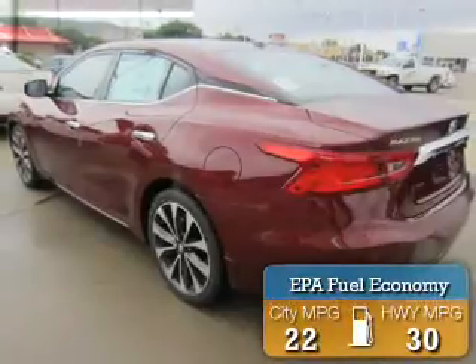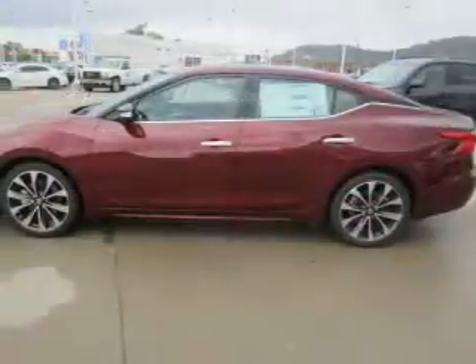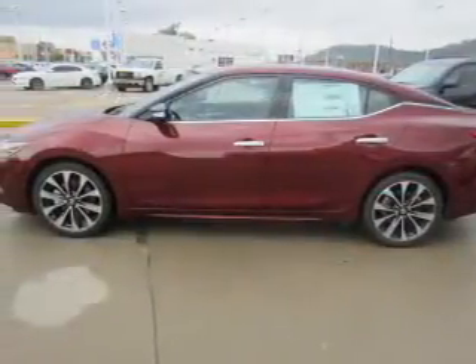Great fuel efficiency saves you money by requiring fewer trips to the gas station. The features include electric trunk and blind spot sensors.